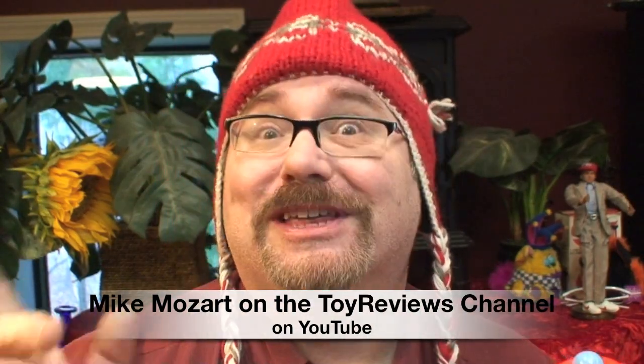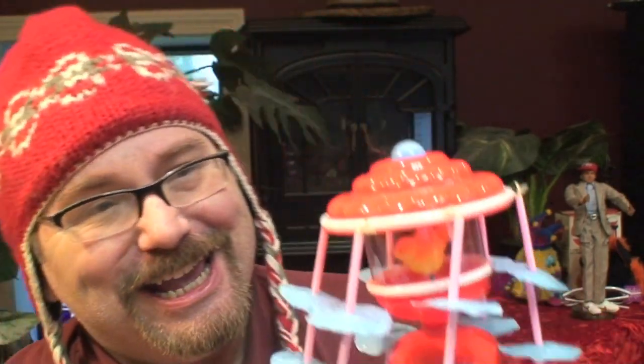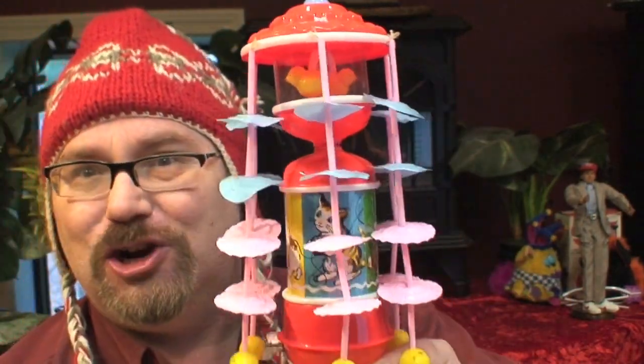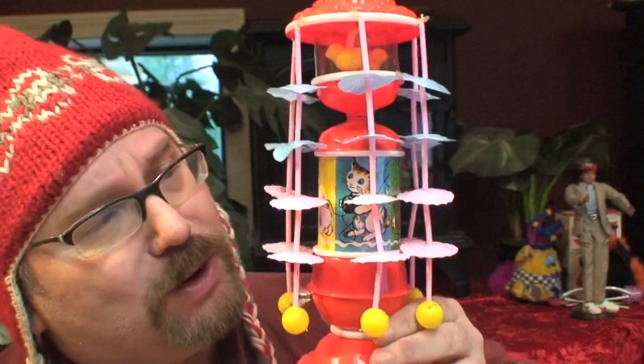This is Mike Mozart on Toy Reviews with a toy I had as a child. It's a little celluloid carousel, I guess you'd call it. It turns around and around and has a very unique noise.